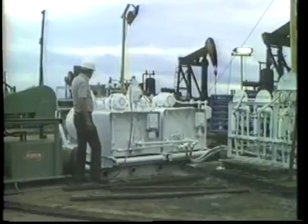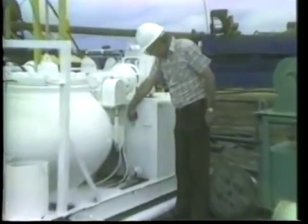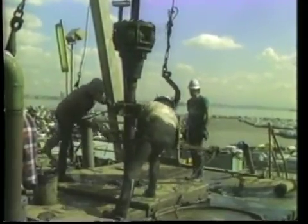Division engineers specify the blowout prevention equipment used on each well. They witness tests to ensure the equipment is in operating order. Good well control training and widespread use of blowout prevention equipment have made California blowouts rare.